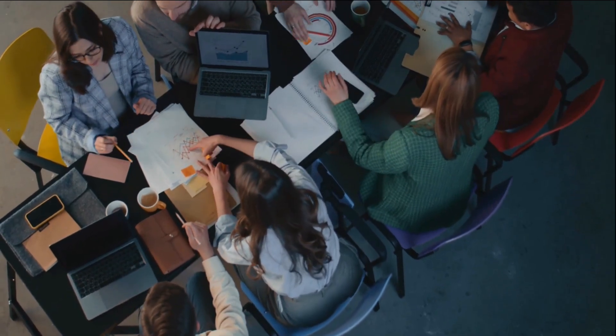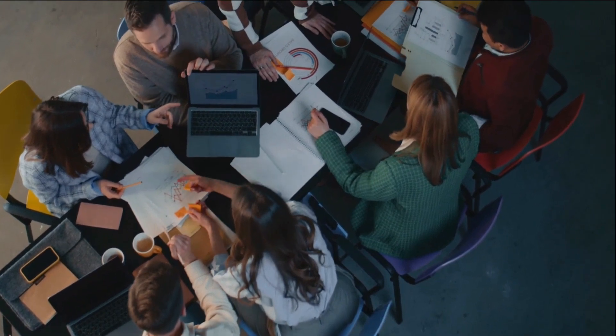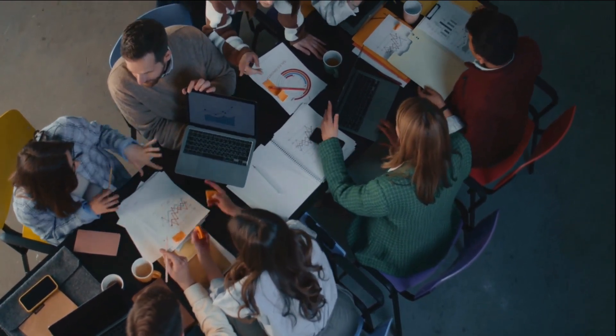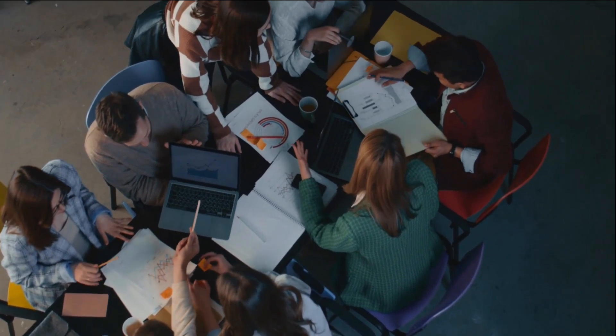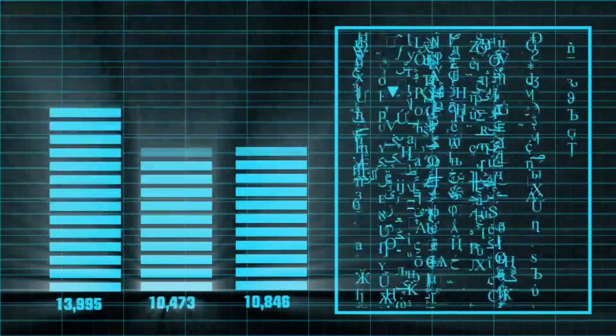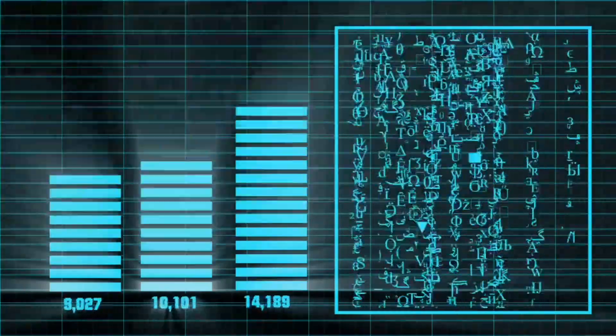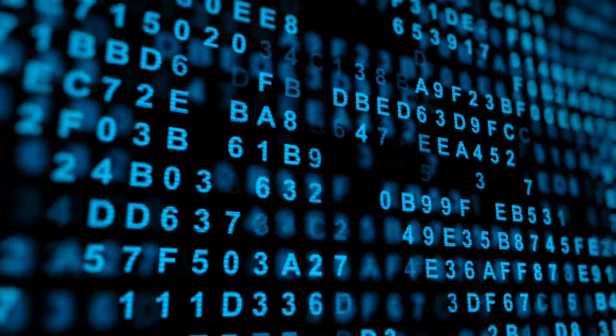Hello everyone and welcome back to our channel. Today we're going to talk about the top 5 high-performance laptops for data scientists. As a data scientist, having the right tools is essential for your work, and one of the most important tools is a powerful laptop that can handle the demanding tasks of data analysis and machine learning. Links are given in the description and you can buy your favorite laptop. So let's start the video.